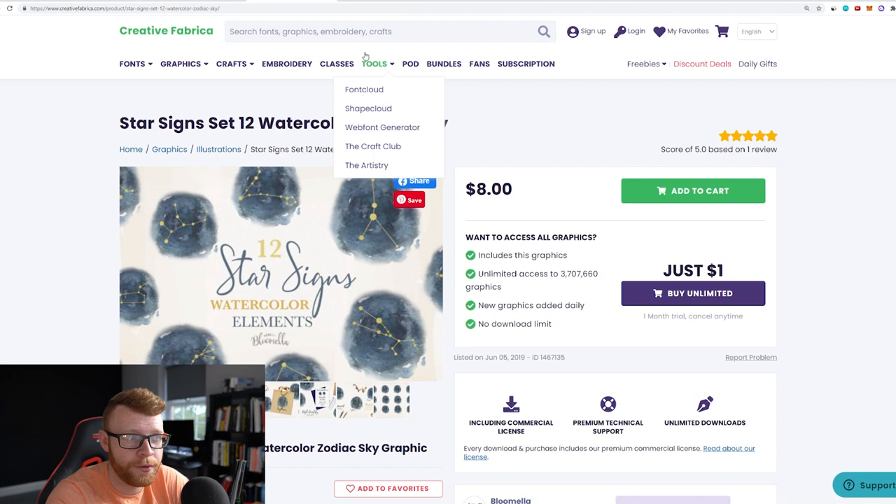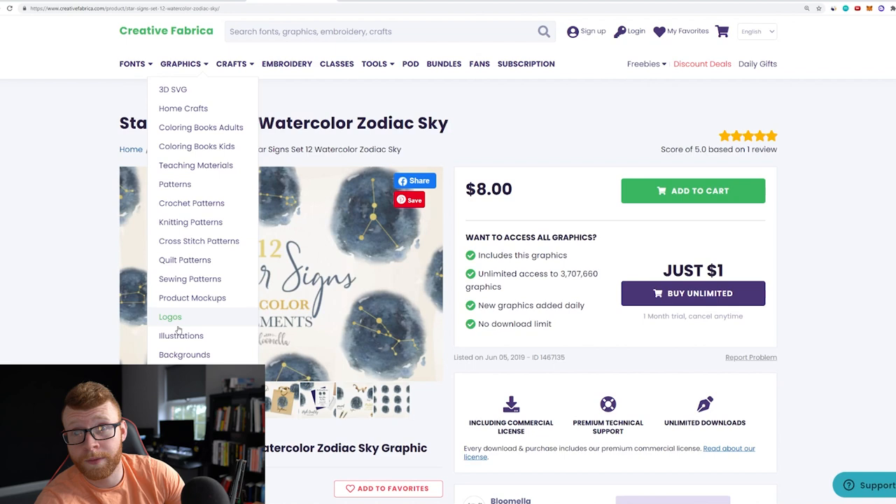Hopefully you guys enjoyed this video. Let me know what you think about candles down below — do you think the margins are maybe a little too slim? They're definitely on the edge, but I think on something like Etsy where you're not running ads, there's potential to do well. Let me know in the comments. If you enjoyed this video please hit that like button, hit subscribe if you're new here, and if you want to get a Creative Fabrica subscription check out my link down below — I am an affiliate and I do make a commission when you use that, but it helps out the channel. I'll see you guys in the next one.